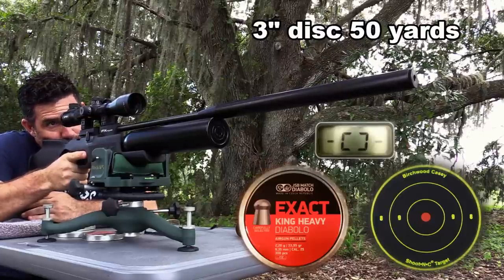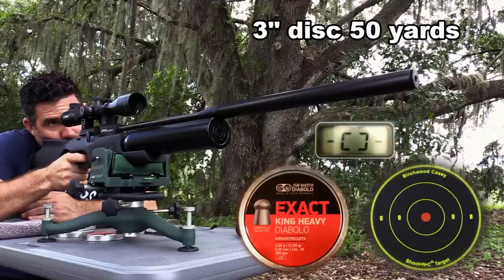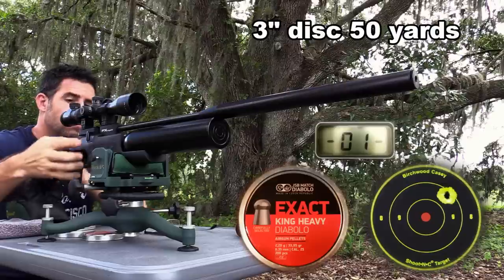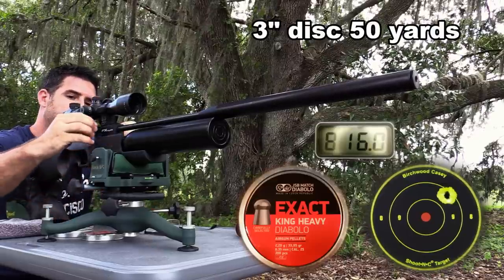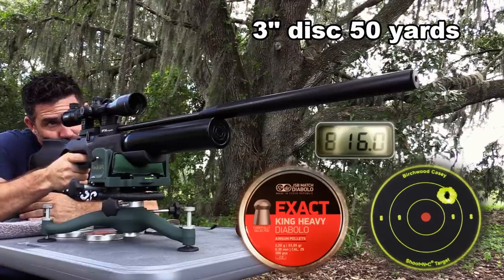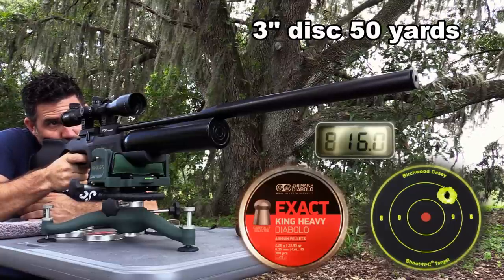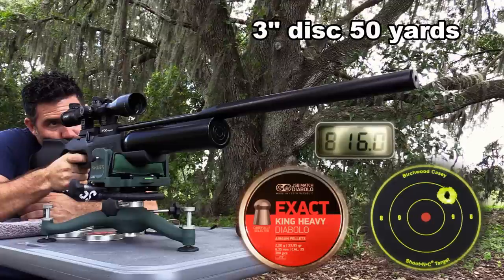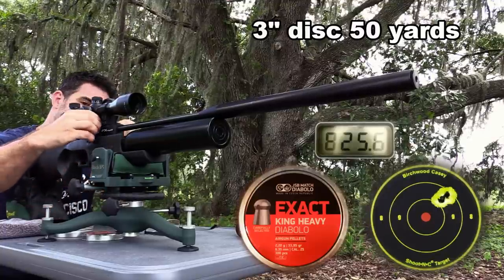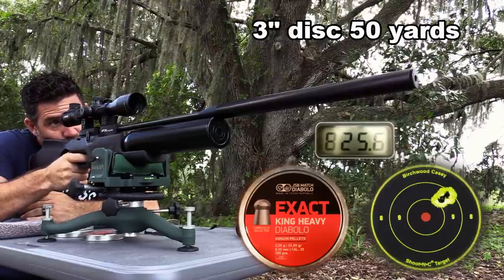Hand-load them, put them through a smooth twist barrel, and you can see the 500's appeal when cash prizes are on the line. At these competitions it's common to see people hand-loading, so I'm going to shoot a card for you this way and we'll see if it makes a difference. To illustrate the point, I'm not doping for wind — I'm keeping the crosshairs lined up right on the red dot, and we'll do the same thing when we push back to 100.